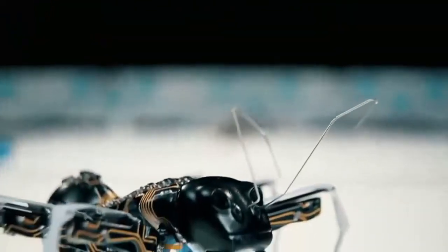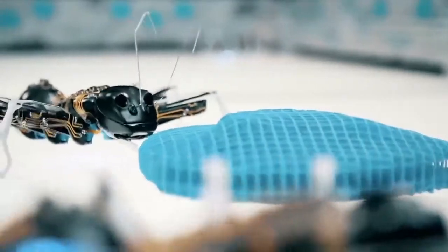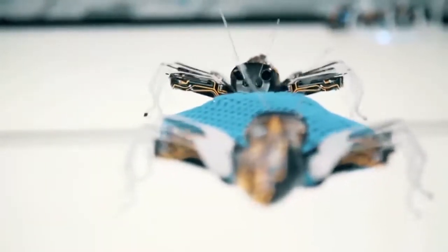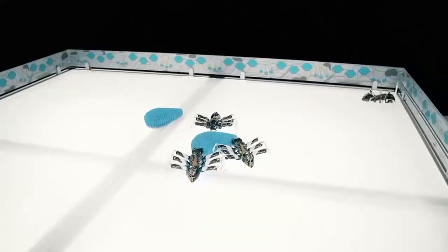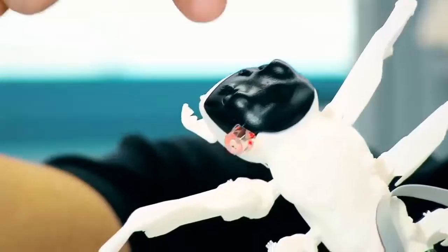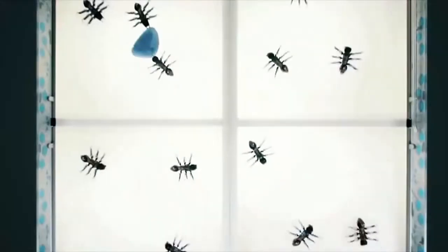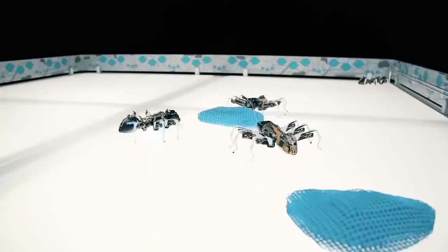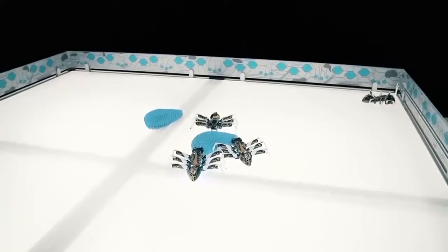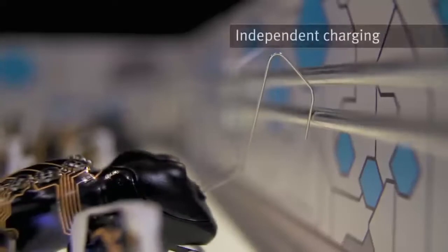The ants coordinate with each other all their actions and movements. Each ant, that is 13 centimeters long, has on its belly a radio module, through which precise coordination is carried out. A 3D stereo camera in the head of the ant allows it to see, and the infrared optical sensor installed below monitors the movement of the mini robot. Two onboard batteries provide up to 40 minutes of wireless work, and they are recharged in the dock with the help of their antenna.